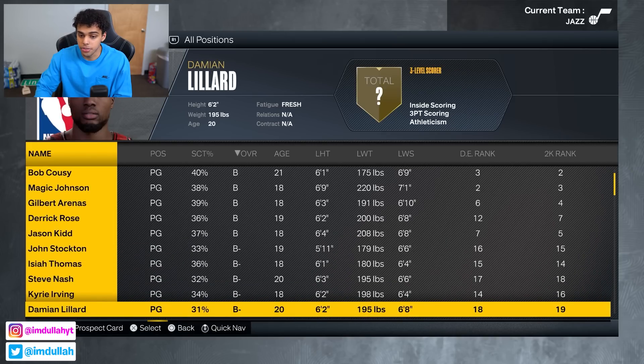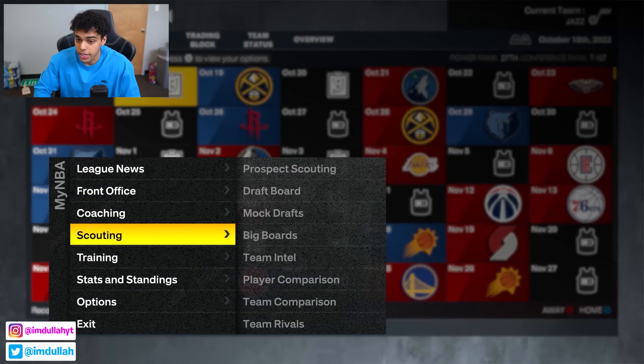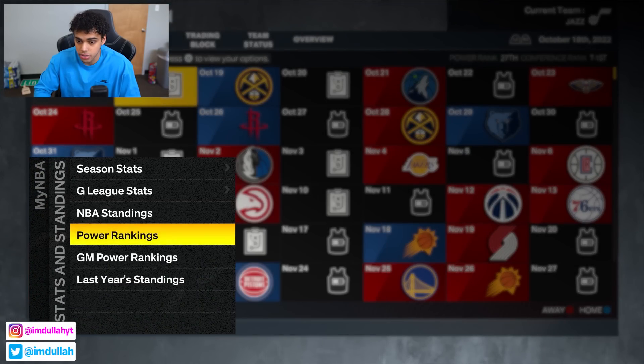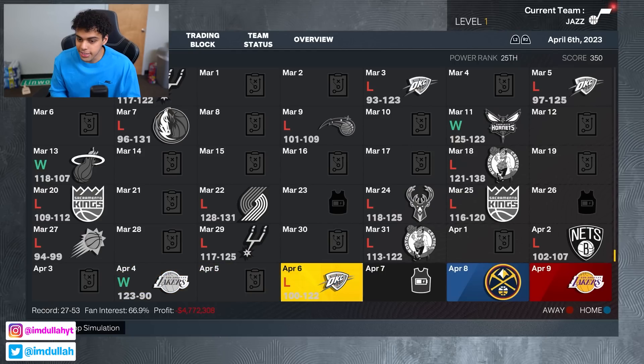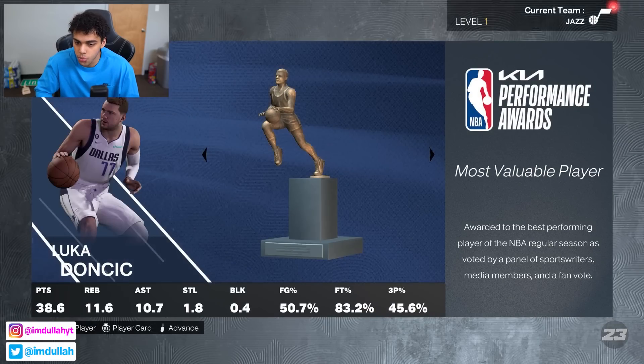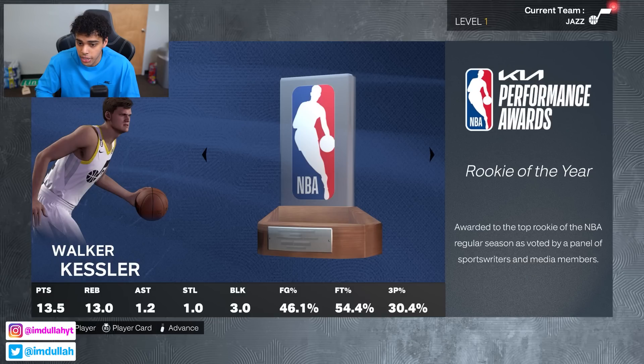I got rid of duplicates — I removed Kyrie, Lillard, and Curry from their current teams. I think all these guys deserve to be here. I'm controlling the Jazz, and if we go to power rankings, the Charlotte Hornets are projected to be the worst team. We'll simulate the first season and then draft. Season finished — we had 28 wins. Luka averaging 38, 11, and 10, that's crazy. Walker Kessler on the Jazz — I heard a reporter voted him Rookie of the Year over Paolo, which is why he wasn't unanimous.